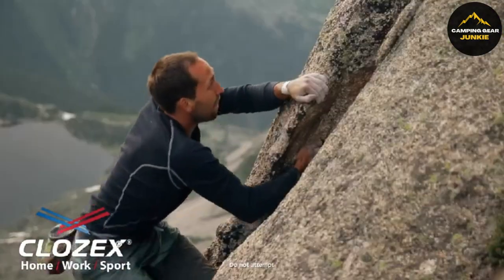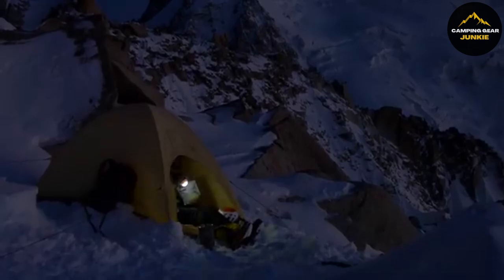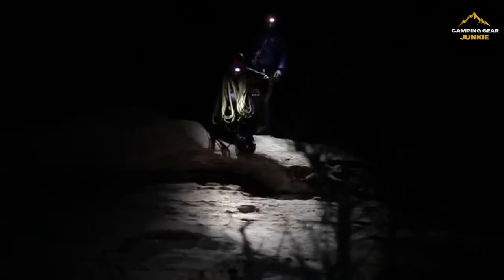Hey there, fellow outdoor enthusiasts. Today, we're diving into the best gear for your adventures, spotlighting essentials like the LifeStraw Go Water Filter Bottle and more. Perfect for every hike, camp, or emergency kit, let's gear up for an unforgettable journey outdoors.